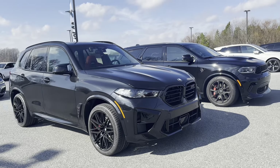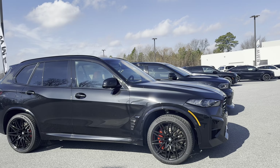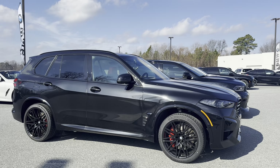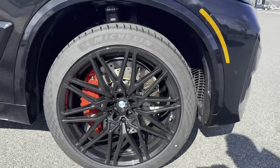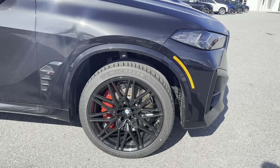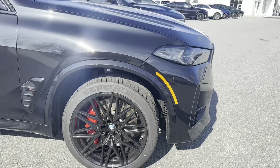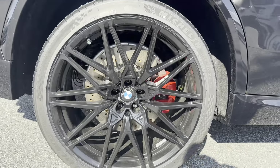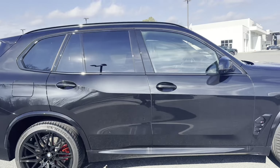Here it is, the 2024 X5 M. It has 617 horsepower with a mild hybrid system that basically powers the electronics in the vehicle — from what I can gather, it doesn't add any additional horsepower. Check out these gargantuan red brakes. The factory blessed us with Michelin tires. We got 295/35/21s in the front and 315/30/22s in the rear. There are some monster wheels on it.